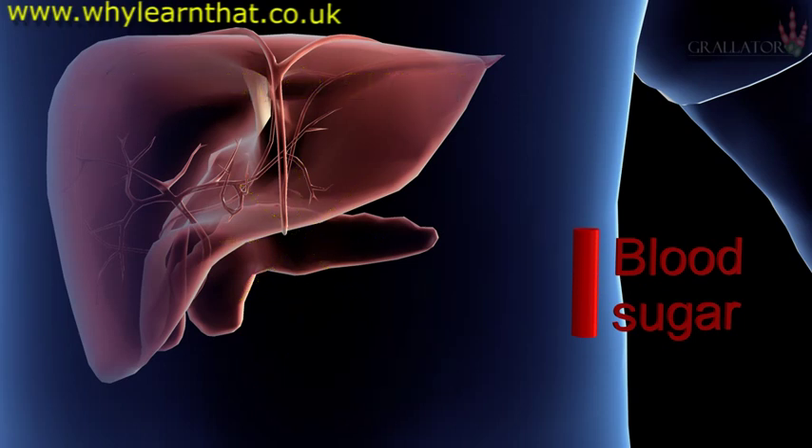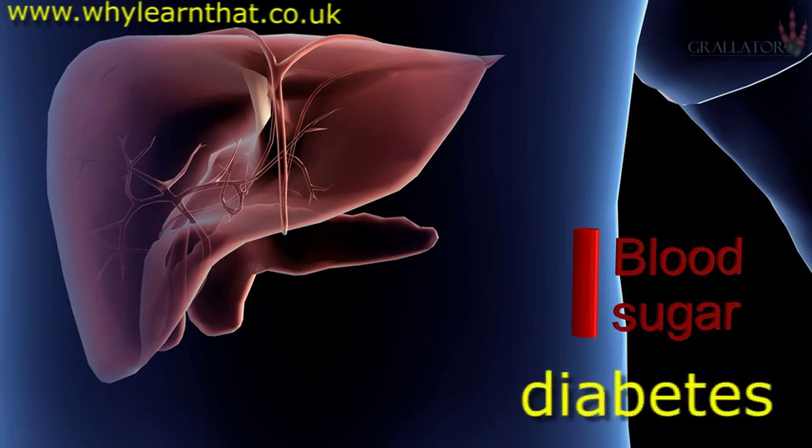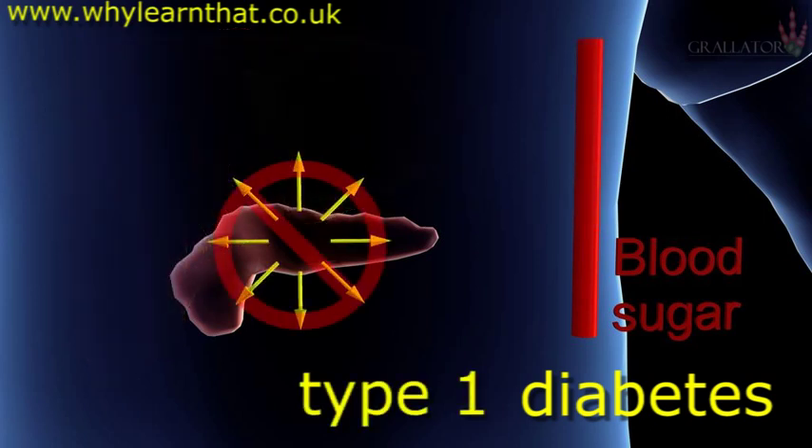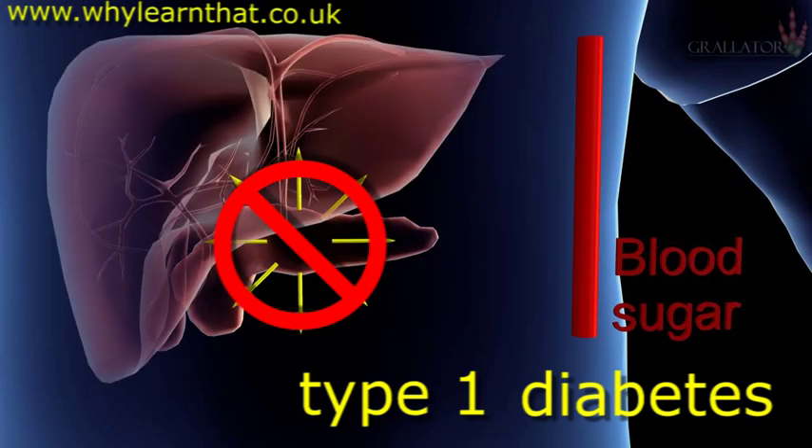When this system goes wrong, the body develops diabetes and becomes unable to regulate blood sugar. There are two types of diabetes. In type 1 diabetes, the body can no longer produce insulin and regular insulin injections are required to signal the liver to convert and store blood sugar.